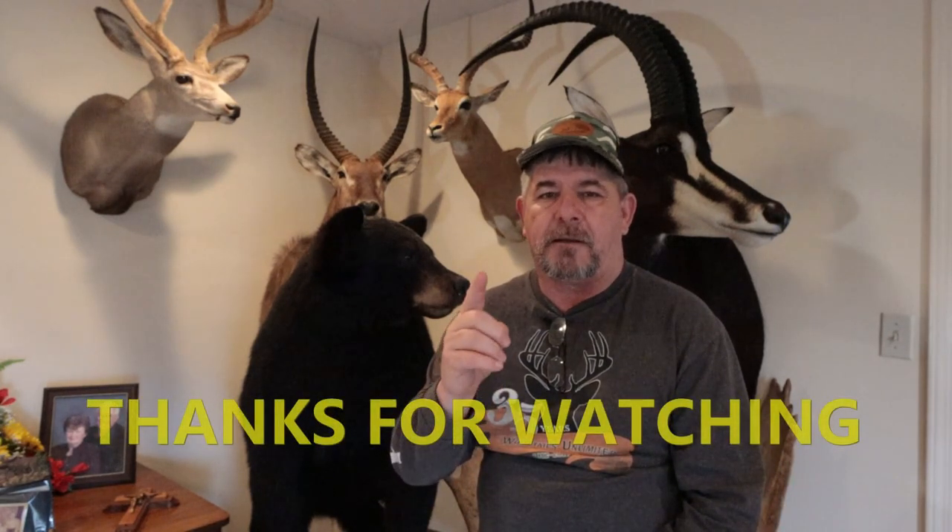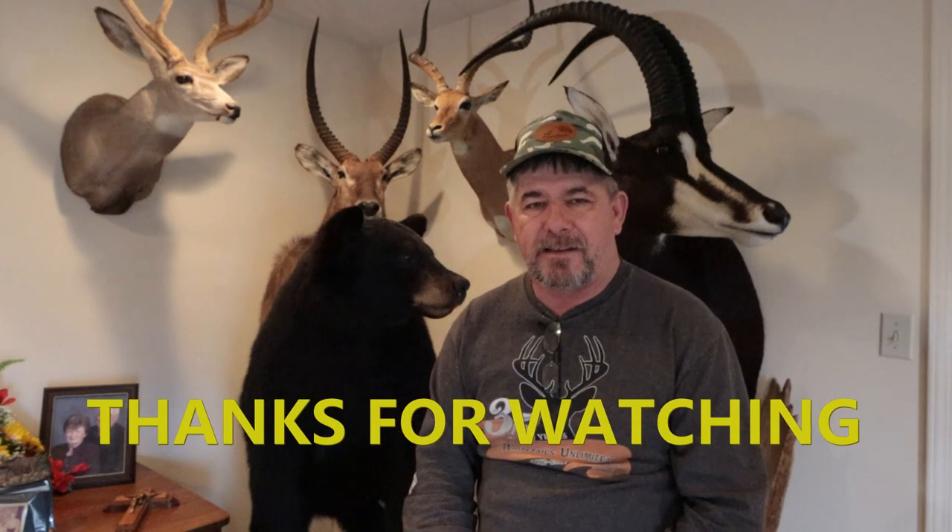Thanks for watching. As I always say, make sure you're safe while you're out there getting your wildlife photos with whatever camera gear you're doing it with — just be safe, have fun. I'm positive somebody at home would like to see you again. Thanks for watching, I'll catch you on the next video.